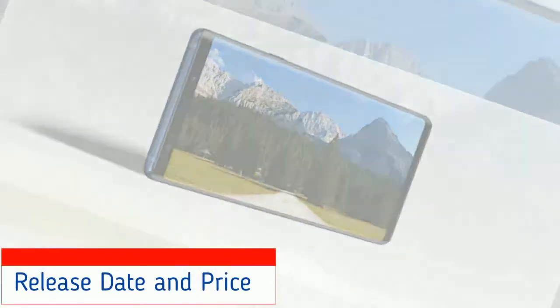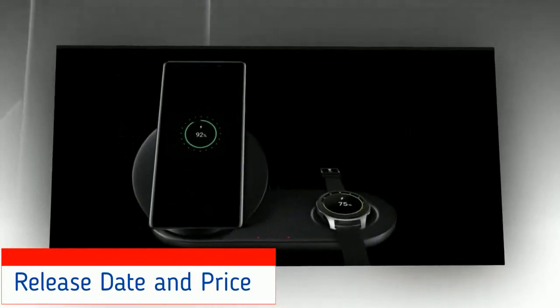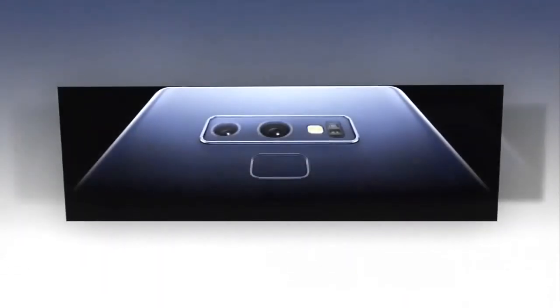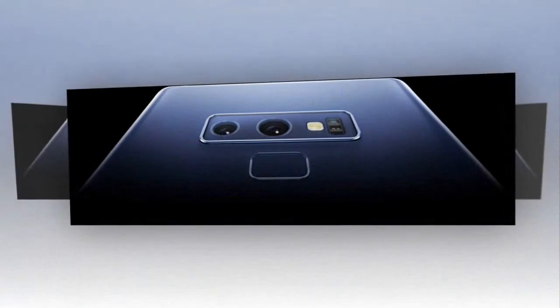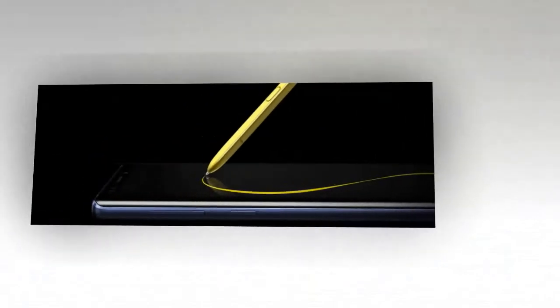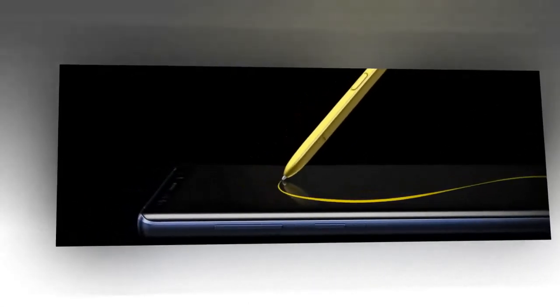Samsung Galaxy Note 9 Release Date and Price. The Samsung Galaxy Note 9 was announced during the company's Unpacked event on 9 August 2018 in New York, with pre-orders starting 10 August in both the UK and US and availability from 24 August.